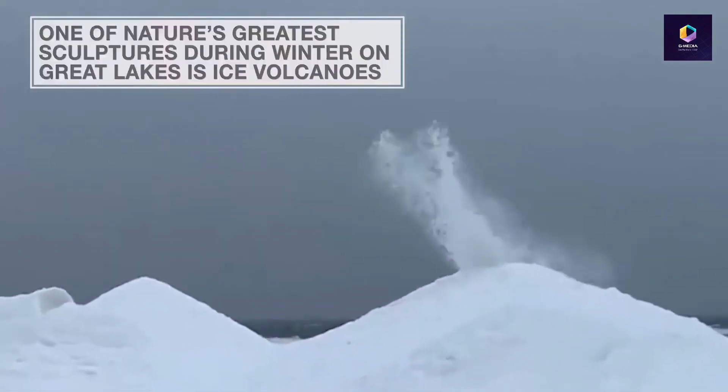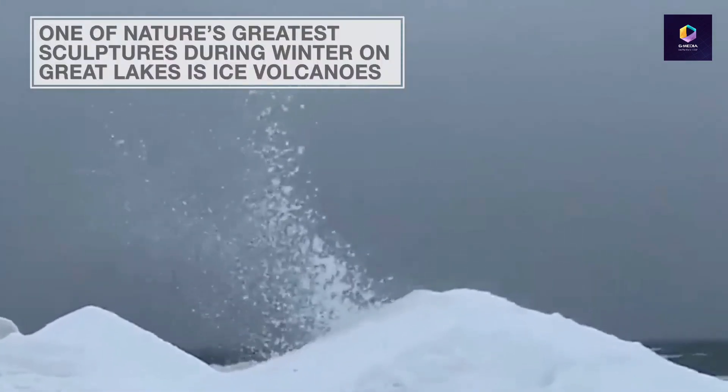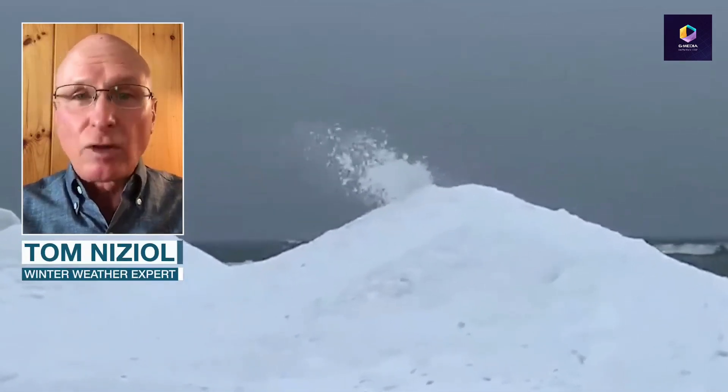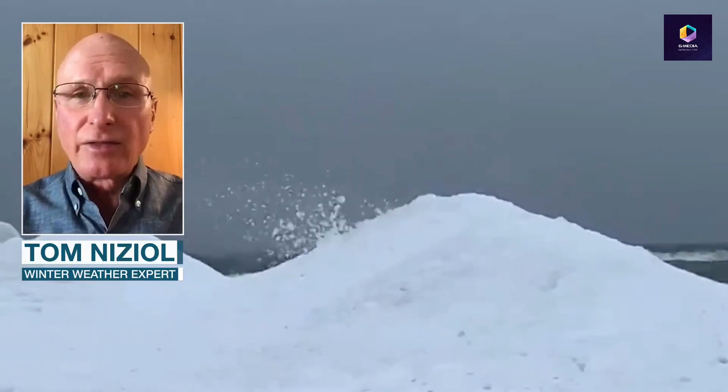One of the greatest sculptures of nature during the winter months that we see on the Great Lakes are something called ice volcanoes. As the name implies, they're conical mounds of ice shaped like a volcano, and it's interesting how they form.